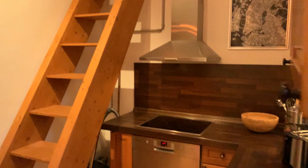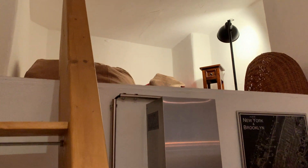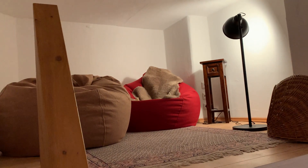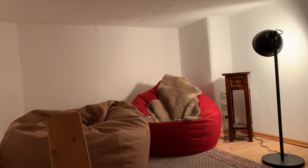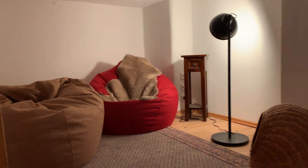Above the kitchen is a cool chill-out area with some bean bags and a light — great for reading.